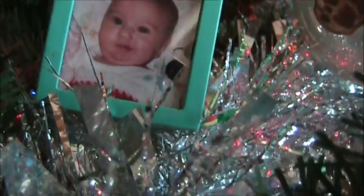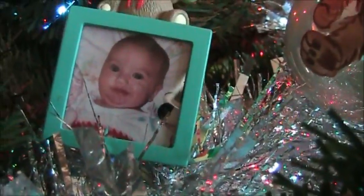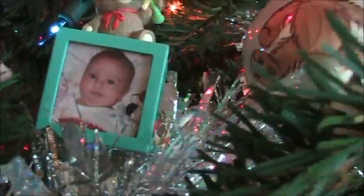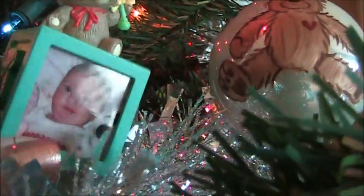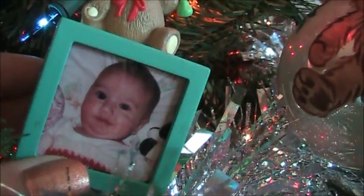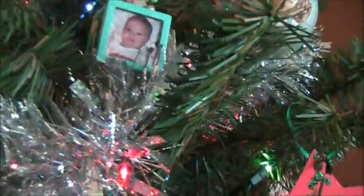Oh my gosh, you guys — talk about embarrassing photos. This is me. I was probably like maybe one, maybe not even — I was probably younger than one. Look at my chunky face. I was so freaking chubby, you guys. Oh my god, that's so funny. I love that ornament.